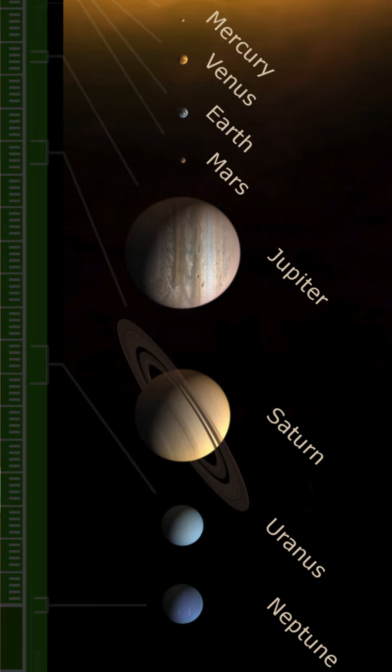Mercury, Venus, Earth, Mars, Jupiter, Saturn, Uranus, and Neptune. But mnemonics are also incredibly useful in the corporate world.